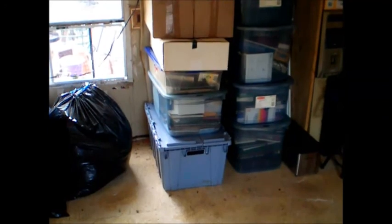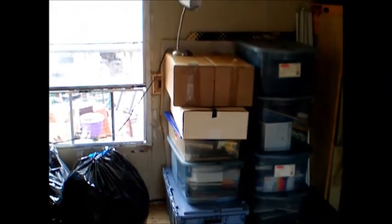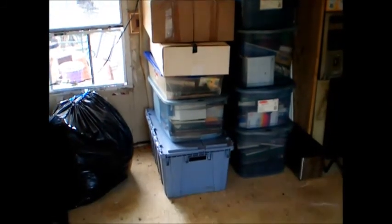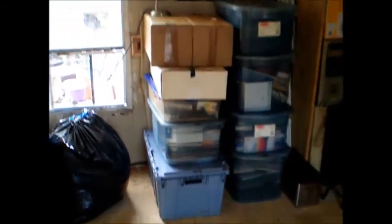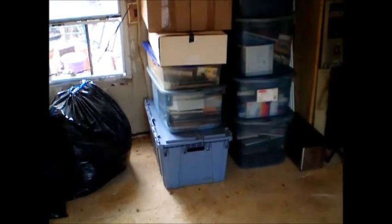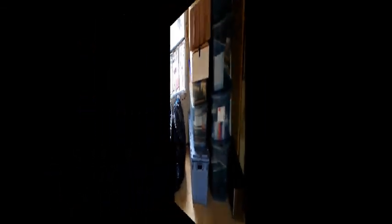Time to get started and explain a few things from yesterday. I forgot to mention it yesterday, but those two stacks of tubs and boxes — that's what was in the tent. So that was moved out of the tent and into here. Let's go look at the tent.